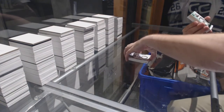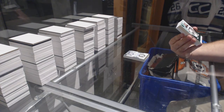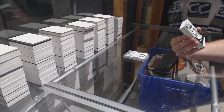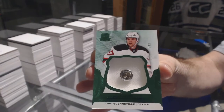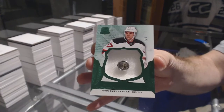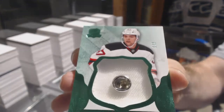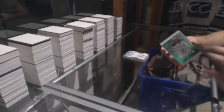We've got number 1 of 3, rookie material button for the Capitals: John Quinville — that's a thick card, right on the button. That's a big card — that's hilarious.